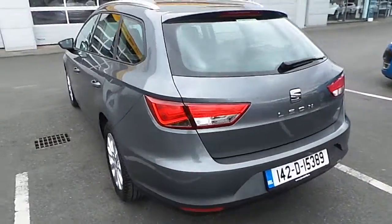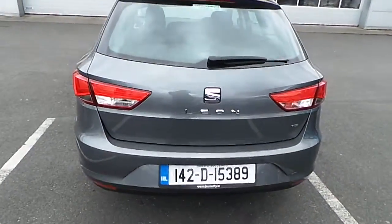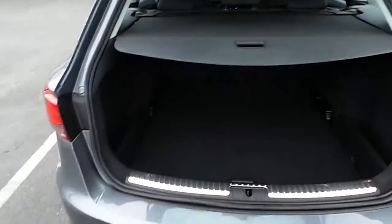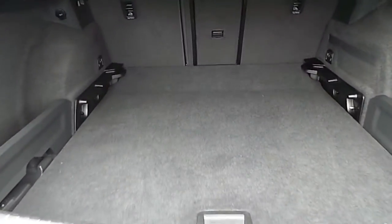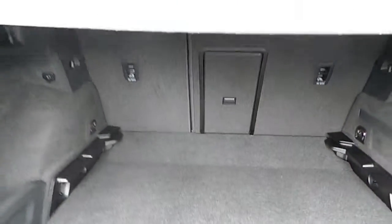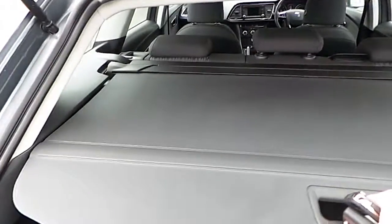As we move around to the exterior rear, through the rear tailgate, you can see there's an extremely generous rear luggage space with flexible options for extra width in the back. There's also a load through panel on the 60-40 split rear seats and of course the fold away parcel shelf.